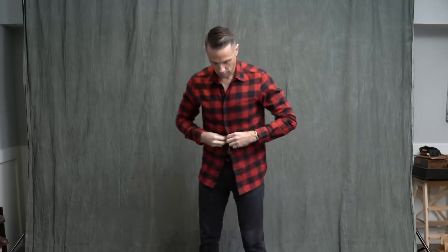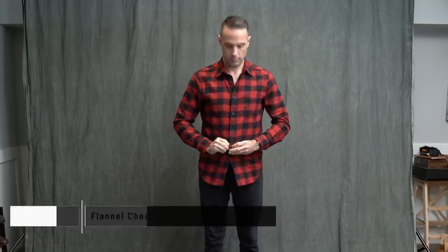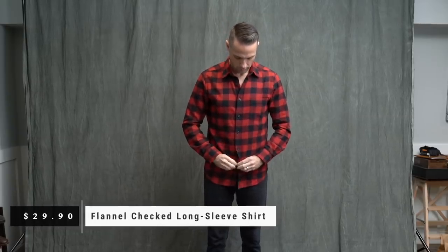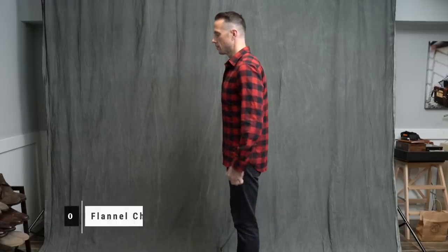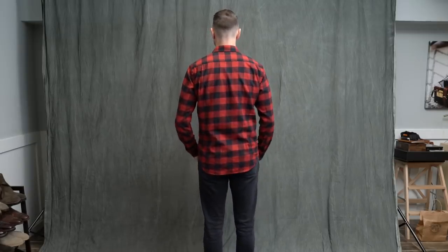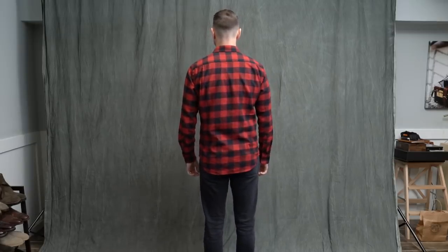Next is this buffalo plaid button-up flannel shirt. This fall and winter I've actively been seeking out pieces I can add to my casual wardrobe, and I thought this shirt would be a really great addition, especially for this time of year. The fit is really nice — shoulders are perfect, sleeve length is great, and the length of the shirt itself is perfect. I could tuck it in or wear it untucked; either way it's going to work. This is definitely going to get a home in my closet.